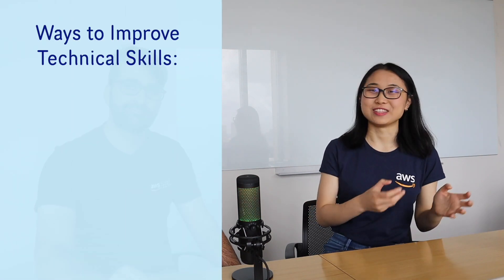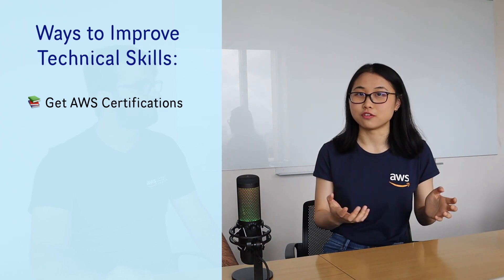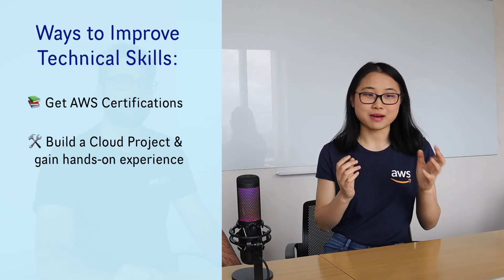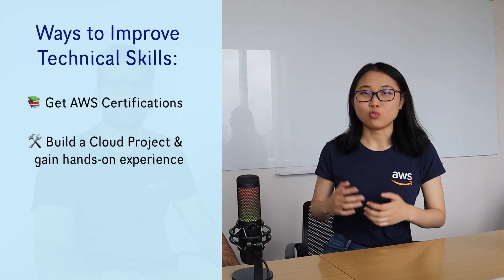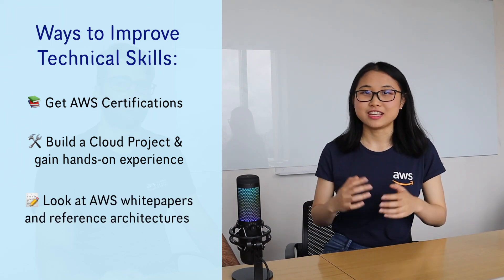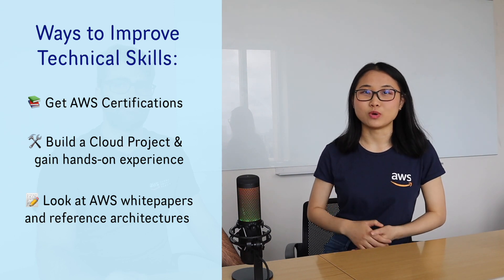Where is a good place to start gaining these skills? For technical skills, certifications are a big one — it's a great way to start your cloud learning journey. Even though the knowledge from certifications is mostly theoretical, it's helpful in building a foundation of what the cloud is and what services AWS offers. From there you can start a cloud project, for example a serverless web application, to get hands-on experience combining services and showcase it in an interview or on your resume. Looking at AWS white papers and reference architectures is another great way to learn about AWS best practices when it comes to architecting.